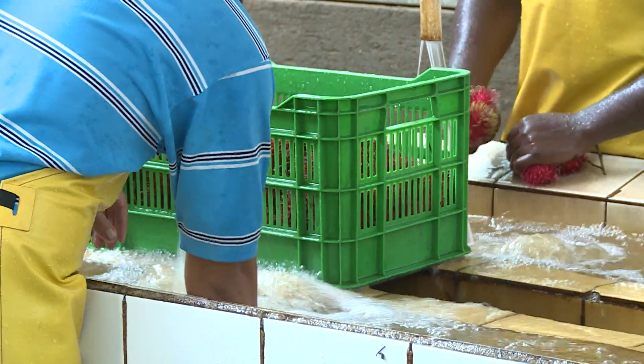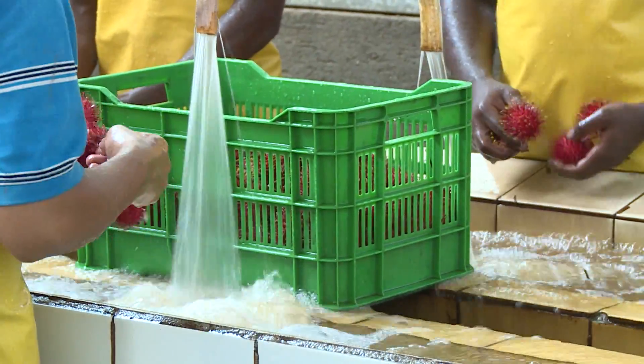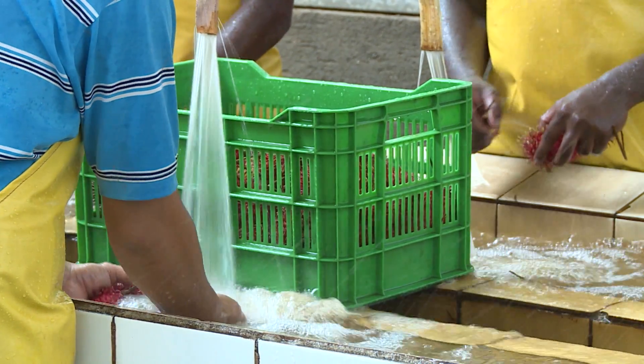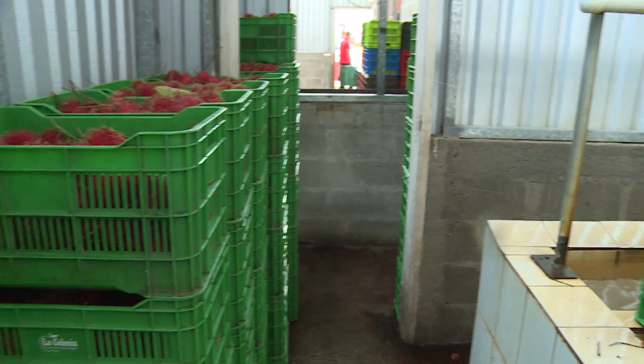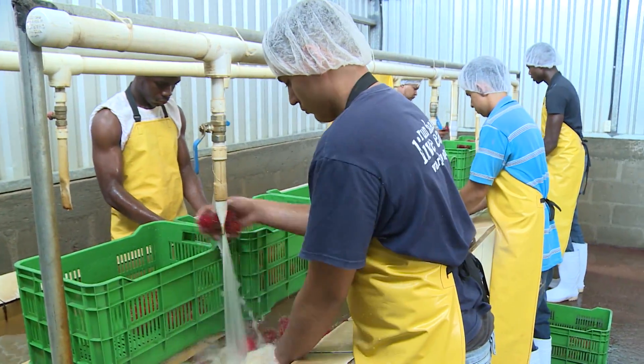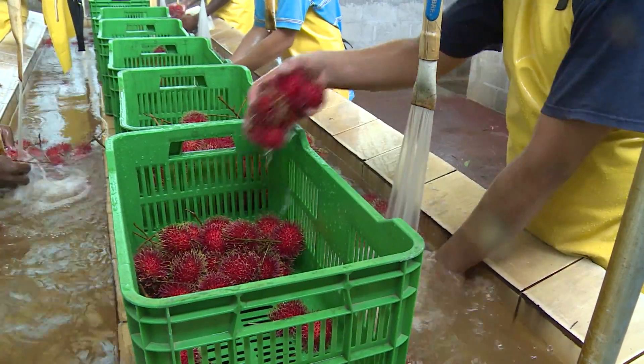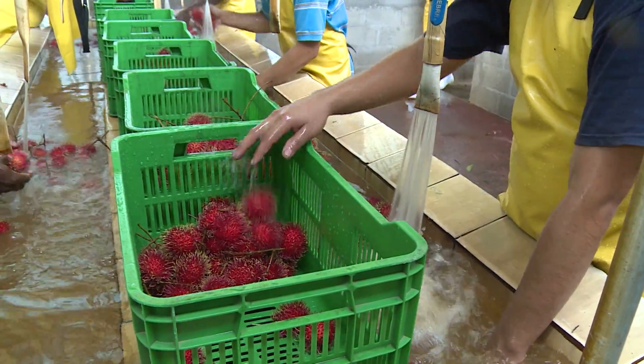This washing — is it with simple water? It has chlorine, and we also put a biological detergent that allows us to do a better washing of the fruit. We use approximately 80 to 100 parts per million.